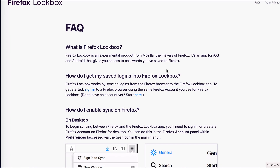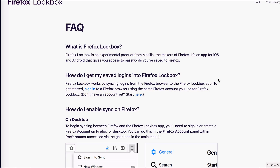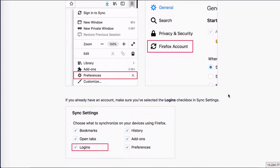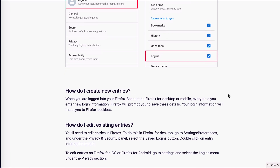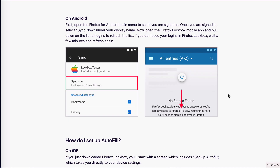Firefox say that Lockbox is an experimental product from Mozilla. It's an app for iOS and Android that gives you access to passwords you've saved to Firefox — that's essentially what this password manager is. The rest of the page shows you how to sync between your browser and the app, along with FAQs such as how to create new entries and how to manually sync entries in Firefox, all with helpful graphics.